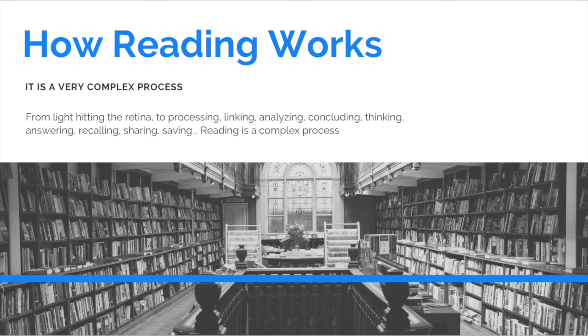Reading is one of the most essential parts when it comes to learning. When you're developing your reading mechanisms, you are developing your learning mechanisms automatically. But briefly, we're going to talk about how reading actually works, because reading is a very complex process — from light hitting the retina, to processing, linking, analyzing, concluding, thinking.